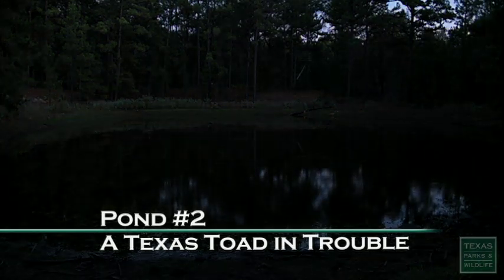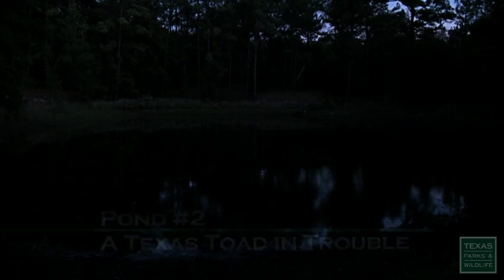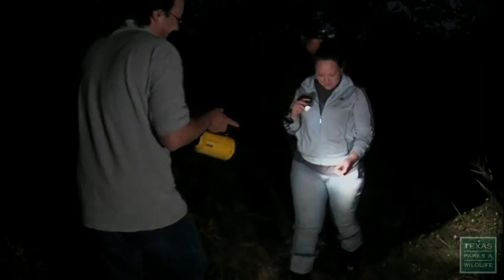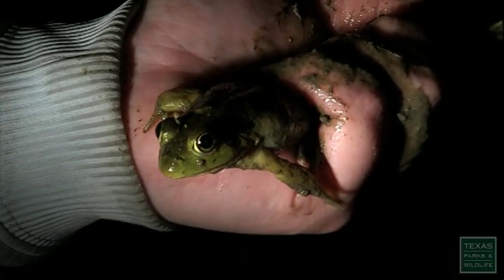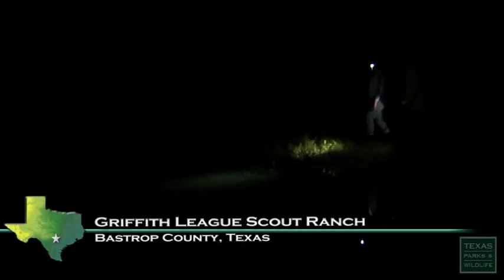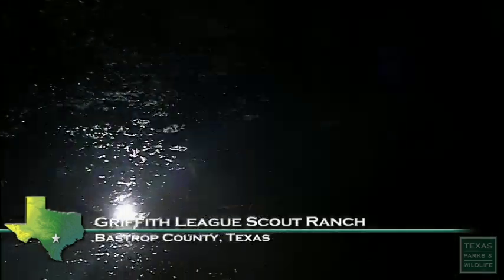Pond number two. Dr. Michael Forstner, along with his students, come here too. They're looking for the endangered Houston toad.